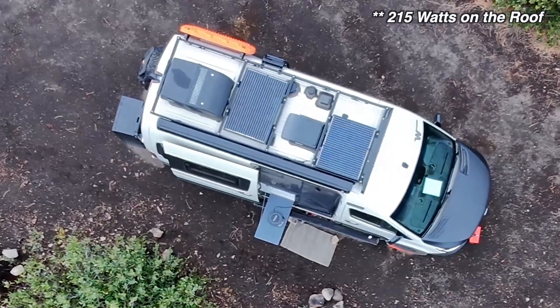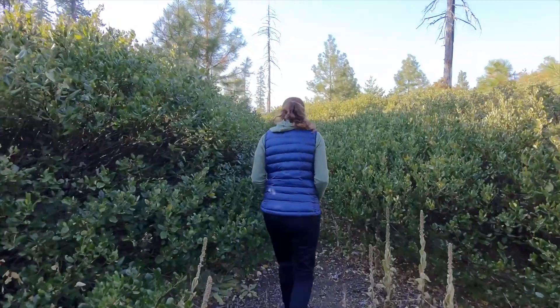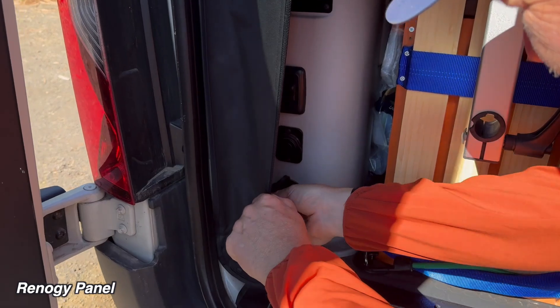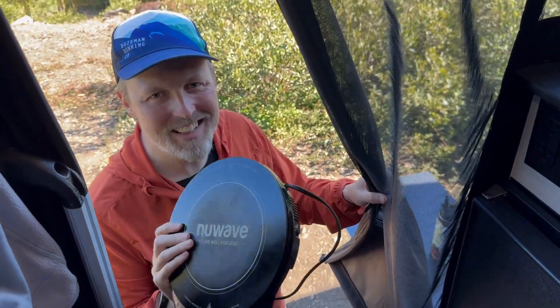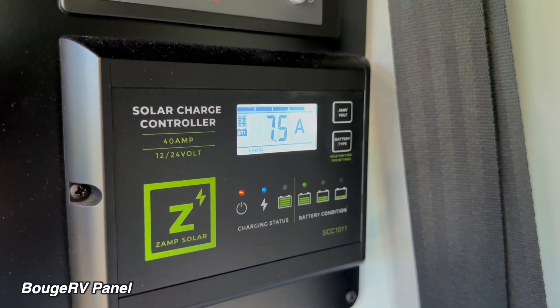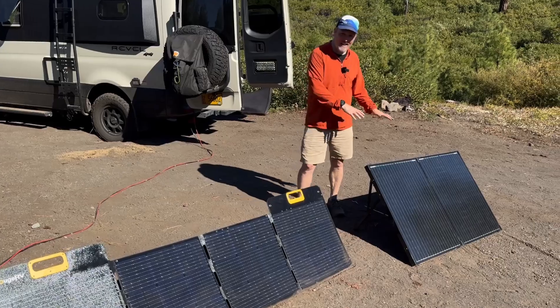Before plugging in a portable panel, let's show you what the van is pulling in by itself. We have 200 watts on the roof — flat and pulling in 7.5 amps. One reason to have a portable panel: yesterday on an overcast day we were pulling in 1.5 amps, deployed one portable panel, and it jumped to 11 amps — a huge difference. After plugging in the Renogy, we're up to 17.5 amps. Then switching to the Bouge RV, it pumped up to 15.1 amps.